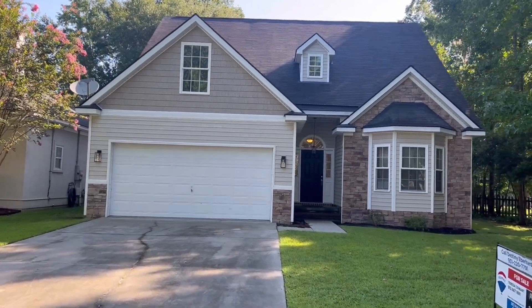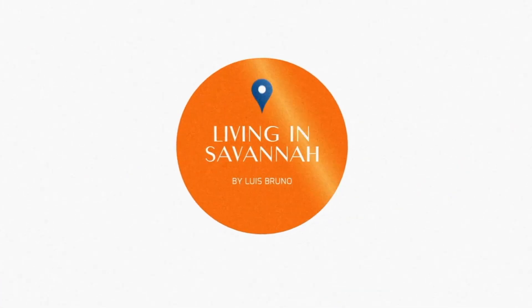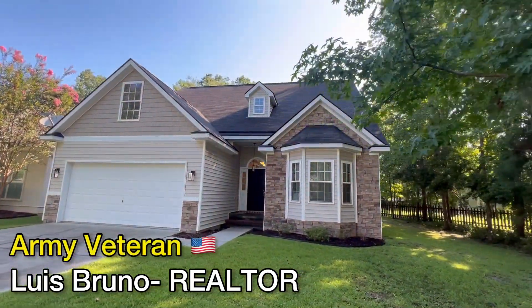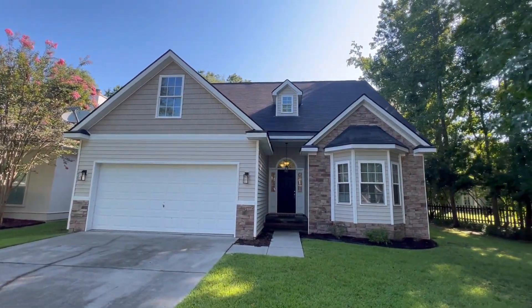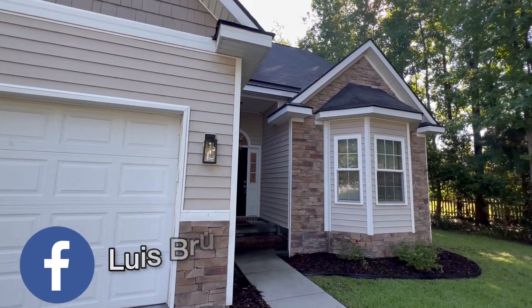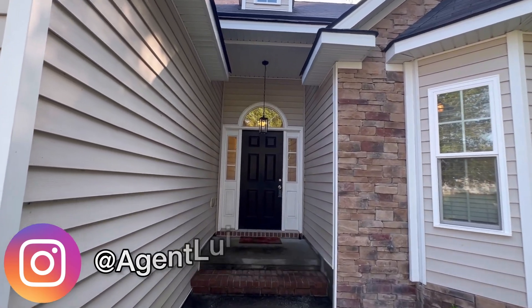How much money do you think they're asking for this house? Alright guys, welcome back to another video. I'm Luis Bruno — I am a realtor down here in Savannah, Georgia, in case you didn't know me. I wanted to show you this house and also share with you some market stats, so you have a better understanding of how much home you can get for your money. That is the whole point of this video.